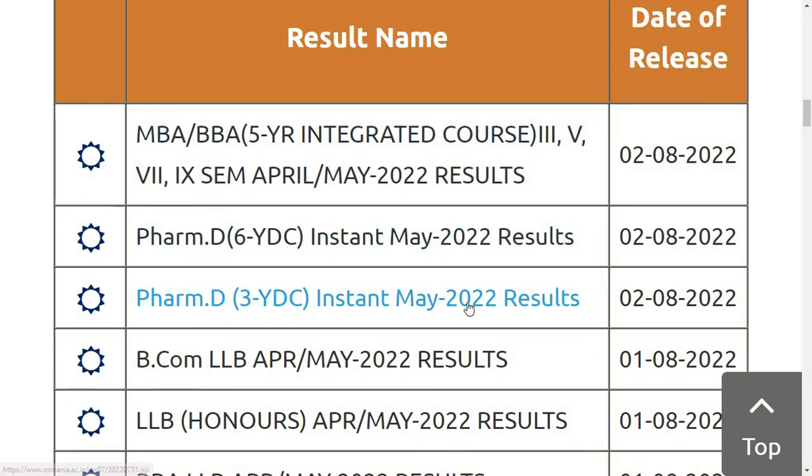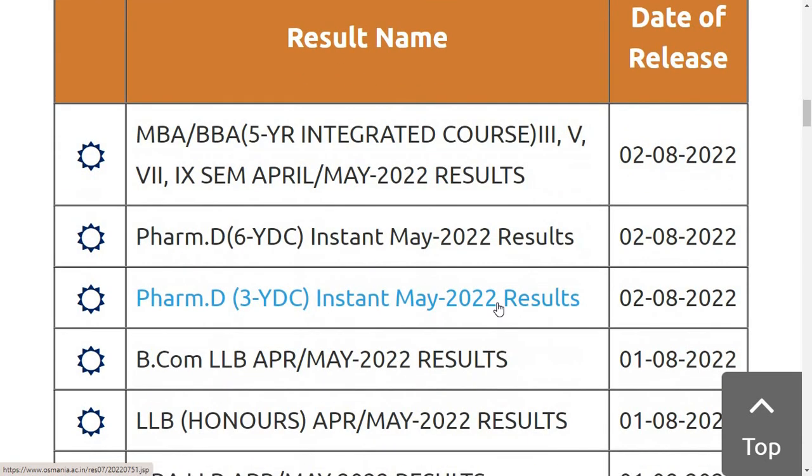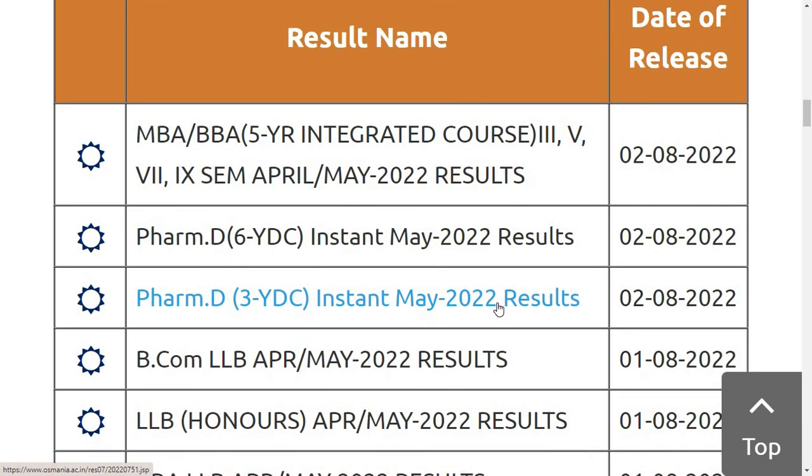So these are the latest updates from Osmania University about results. Hope you guys find this video informative. For more updates like this, subscribe to our channel. You can also follow us on Instagram — link in the description box. Thank you for watching.